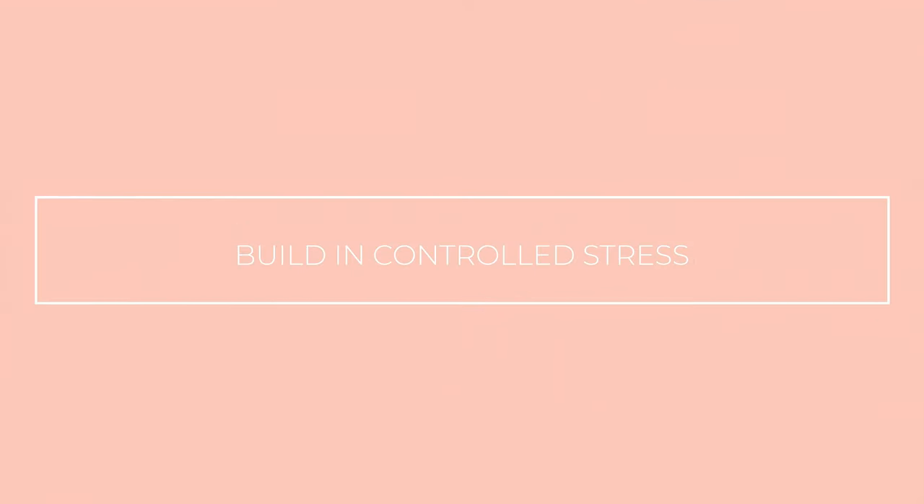Next, I want you to build in some controlled stress with an obstacle. In this instance, use common objects around the house, such as a table or a chair, to create a blocked odor setup. There should be a reasonable path for the dog to access the odor, but it should require a little bit of decision-making and avert the obvious. I know when I've reached my dog's threshold, so I customize the setup to make it just difficult enough to build tenacity and mental agility during the search.